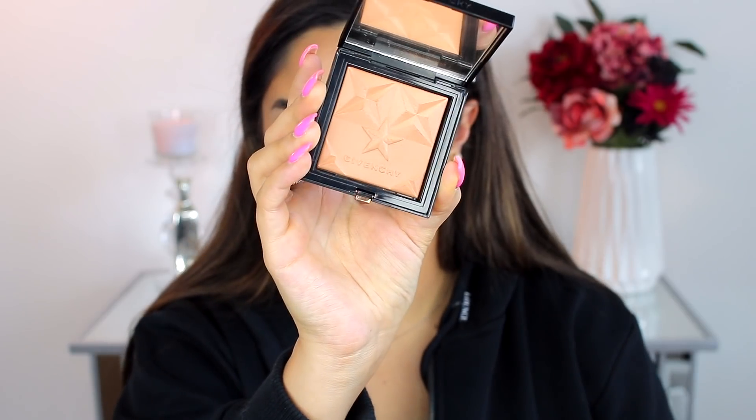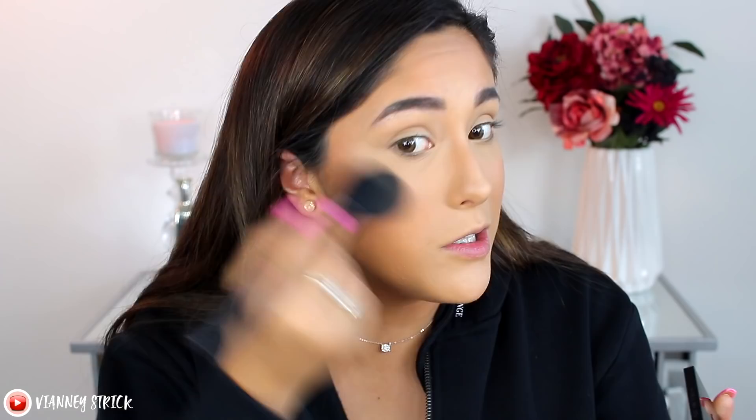For the luminous bronzer, this is the most expensive one I have — the Givenchy Les Saisons Healthy Glow Powder Bronzer in shade 03, at $53. It gives a beautiful, almost candlelit glow and looks very healthy on the skin. That said, I could have gone with a darker shade, and there are other bronzers I love more, so I don't think you should spend that much on this one.